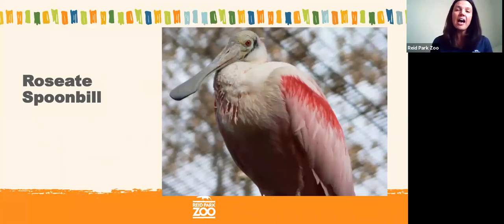You might notice that the spoonbill and the flamingo are both pink in color, and they have something else in common — they both eat crustaceans. It's actually those crustaceans, those small insect-like creatures living in the water, that are turning their feathers pink. So their pink color comes directly from the food that they eat.